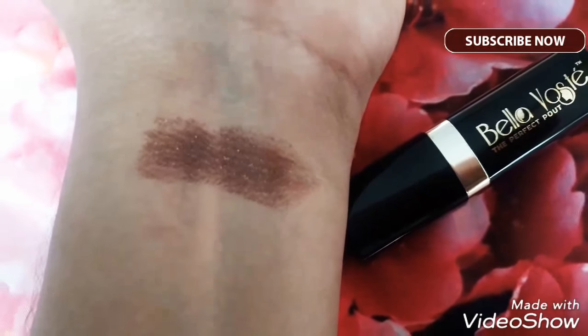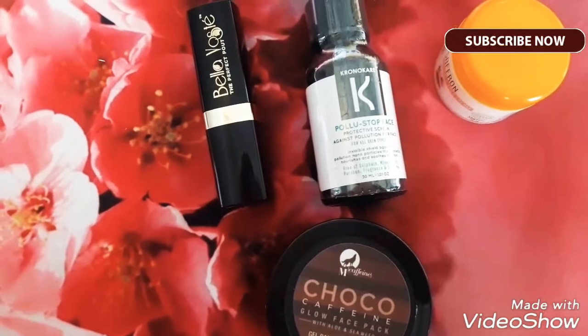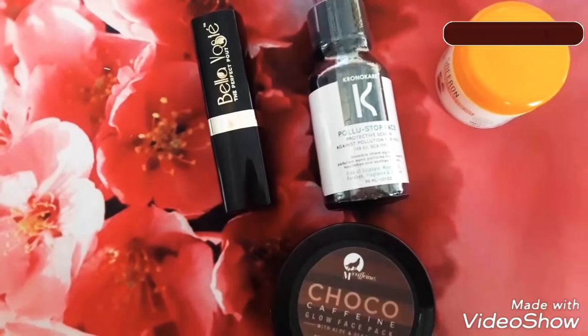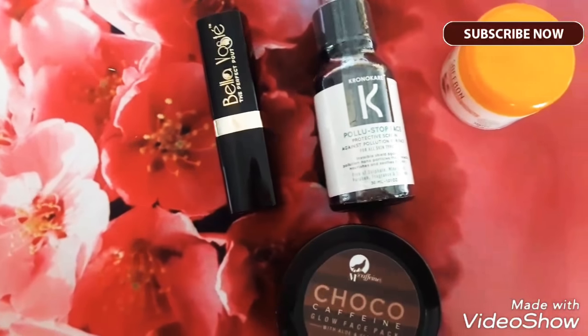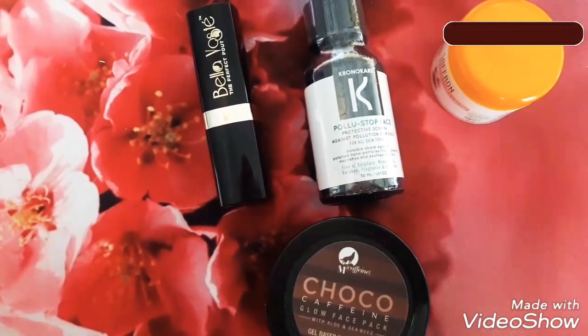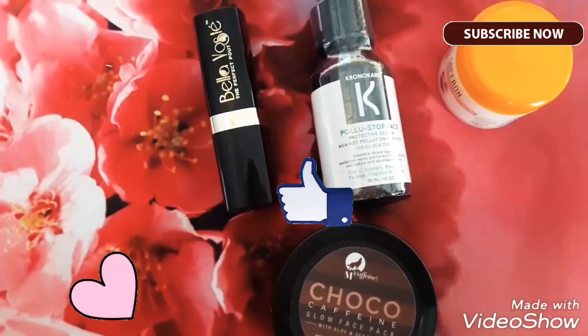It will look very good on fair skin. So these are the products that I got in my February edition Glammy Go box. Please do like this video, share it with your friends, and let me know in the comments below what kind of videos you want me to do. I will be back very soon with a new video. Till then take care and keep subscribed. Bye.